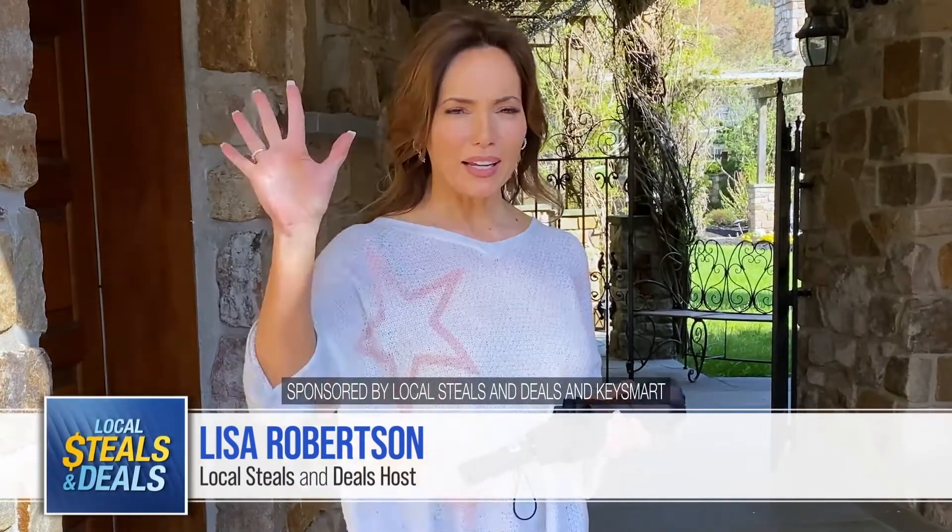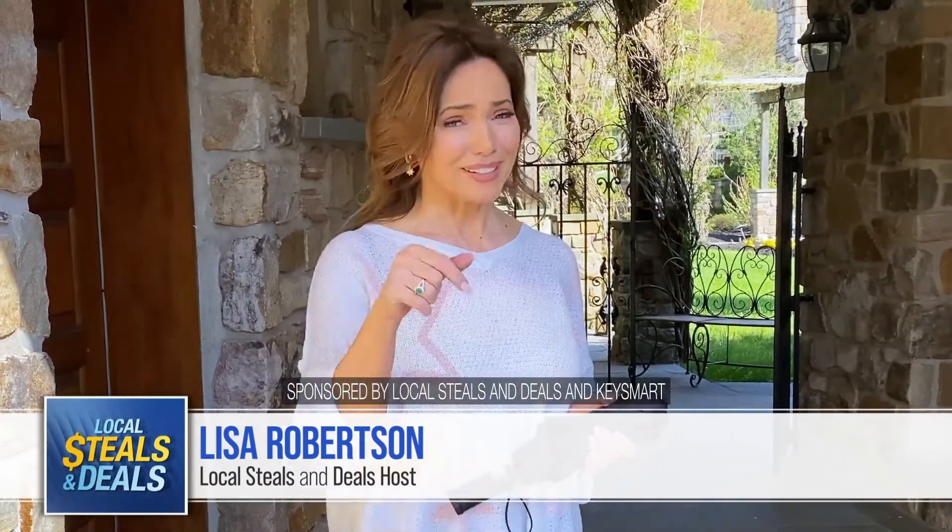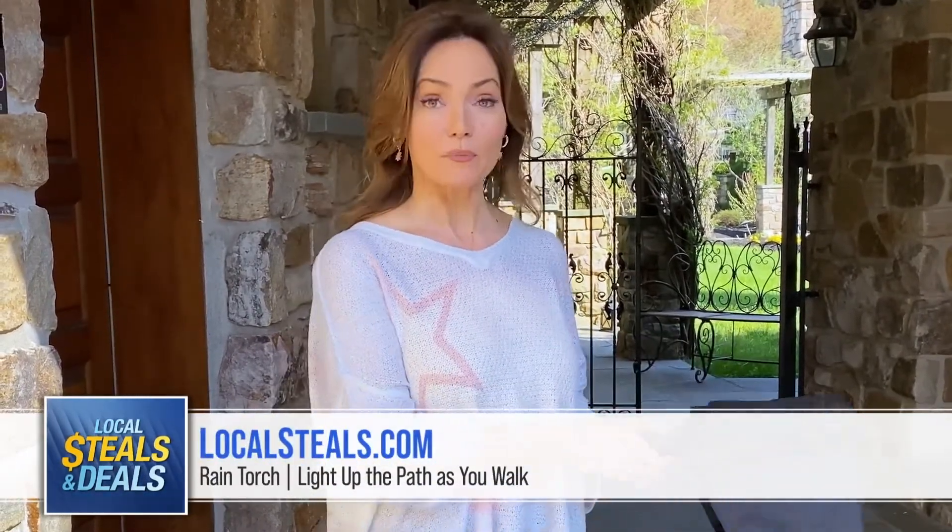How would you like to have peace of mind and a free hand? Pretty good, huh? This one is Rain Torch, and it's a great idea because it's actually, number one, a great umbrella.